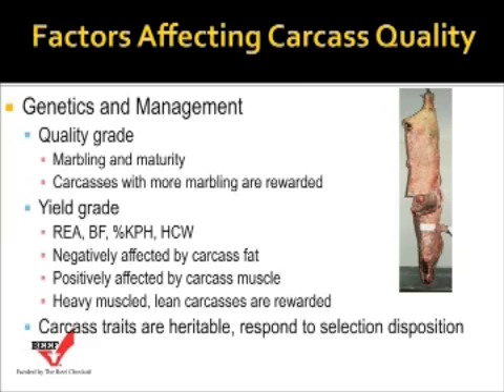Yield grades are also positively affected by carcass muscle, which also affects feed efficiency in the feedlot. Lean is cheaper and more energetically efficient to put on than fat, and it should lower the cost of gain. So producing higher-yielding, higher-muscled cattle with less back fat can actually reduce our cost of gain and improve our feedlot efficiency.